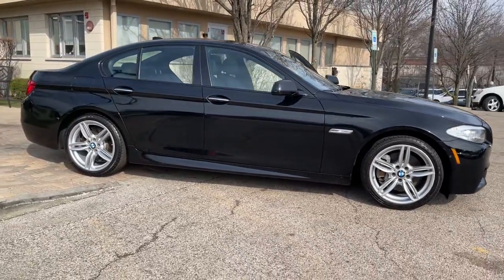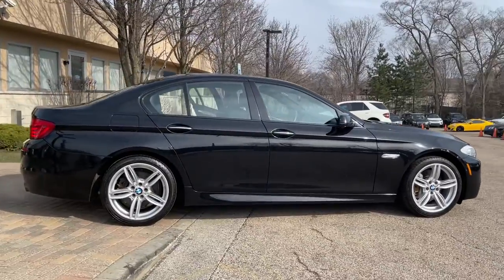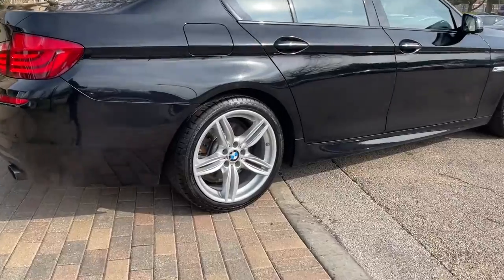Finished in jet black over black Dakota leather interior. M Sport Package. Technology Package. Cold Weather Package. Driving Assistance Package.